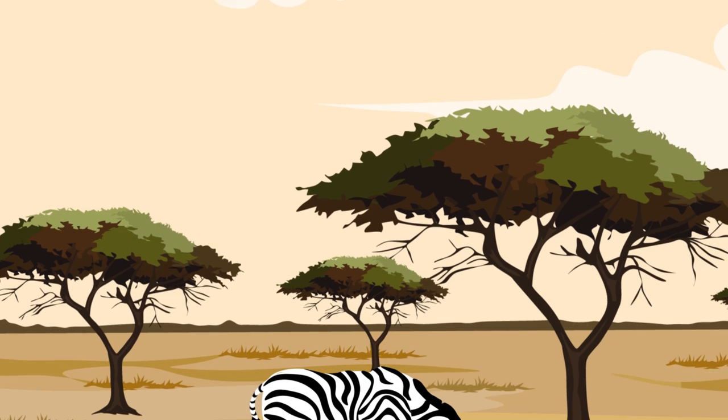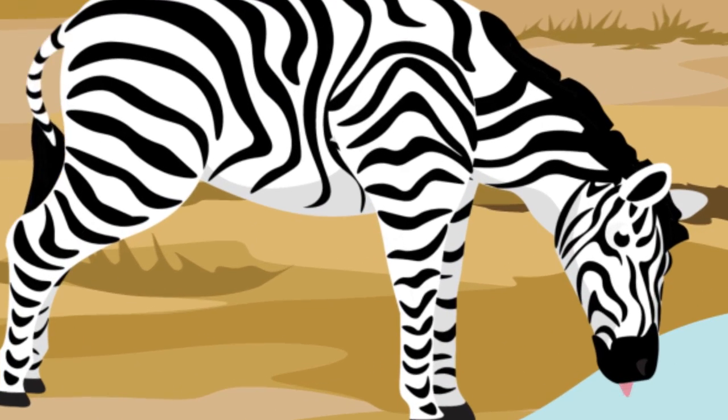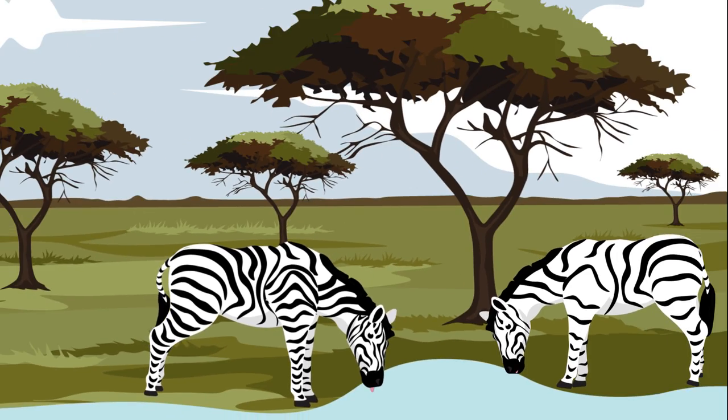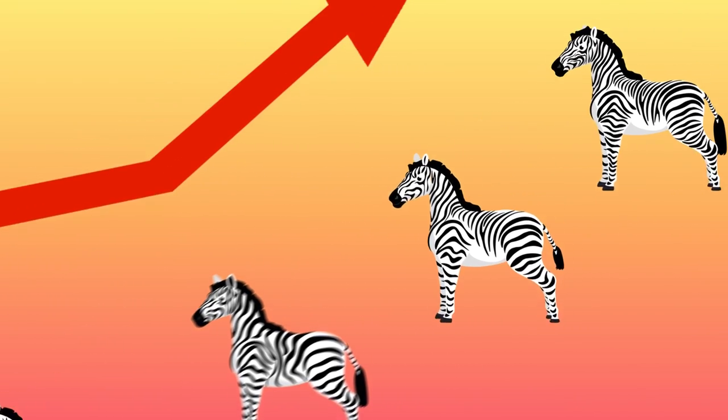But today, most zoologists think that a zebra's stripes have less to do with camouflage and more to do with regulating their body temperature. Scientists began noticing that zebras in hotter climates tended to have more stripes. Tests have backed it up too — the more stripes a zebra has, the hotter its environment.